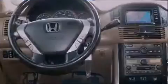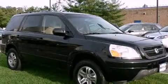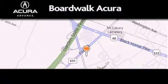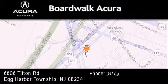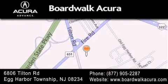This vehicle is sure to sell fast. Call and arrange your test drive today. Boardwalk Acura is located at 6806 Tilton Road in Egg Harbor Township. Our goal is to exceed all of your expectations to ensure that you'll return for future visits.